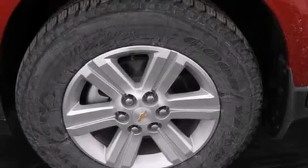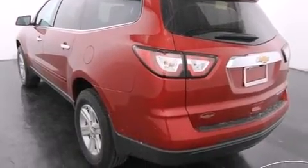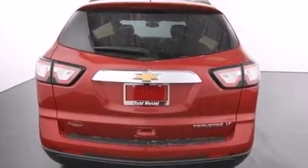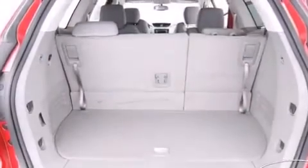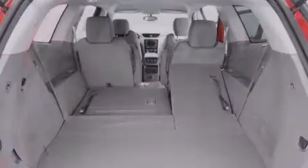Features include a three zone climate control system so that each front seat as well as rear seat passengers can set temperature settings to their own comfort level, Bluetooth mobile device connectivity, a low tire pressure indicator, traction control and stability control systems, and a passenger side airbag.